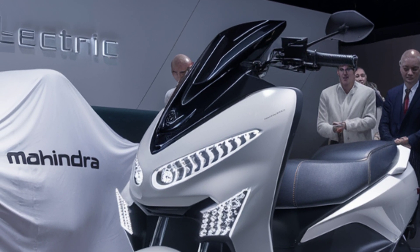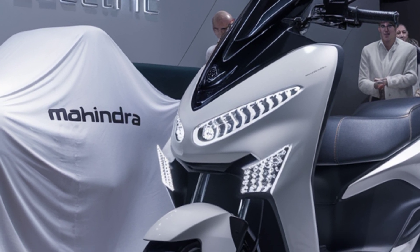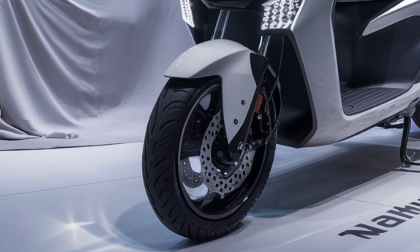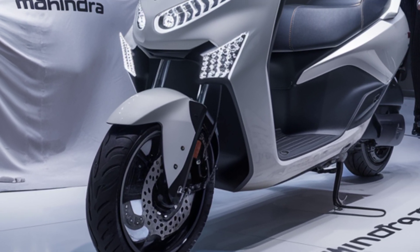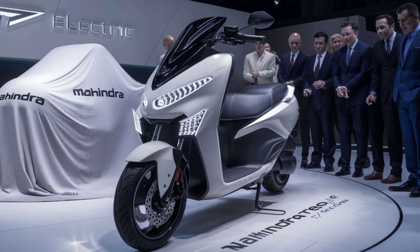The vehicle's dimensions and layout ensure ample space for passengers, contributing to a comfortable ride experience. Additionally, the Troyari boasts a turning radius of 2.9 meters, enhancing its maneuverability in congested urban environments.